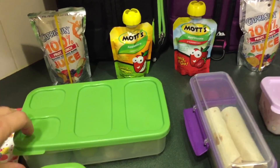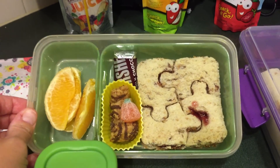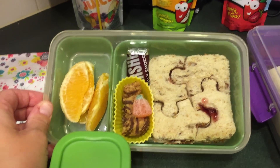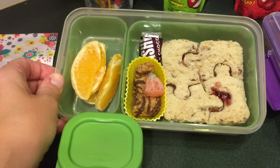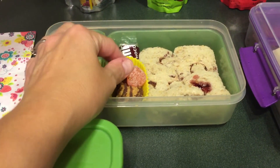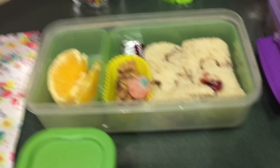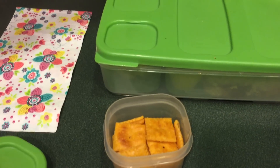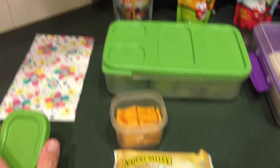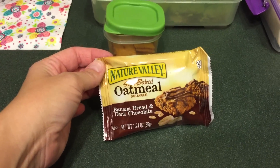Okay, so for Thursday lunches, Maddie is going to have a peanut butter and jelly that I have cut into a puzzle — I have a little puzzle cutter. Then she also has some of those mini granola bites, a little sour pumpkin, a chocolate, and some oranges. She also has the squeezy applesauce, some Cheese Nips, her juice, and then for snack she's going to have the Nature Valley Oatmeal Square.